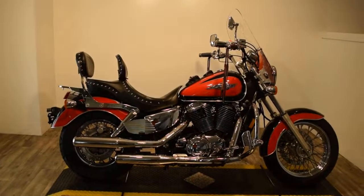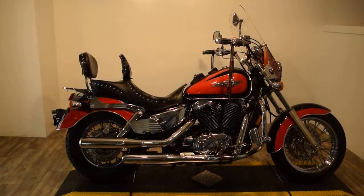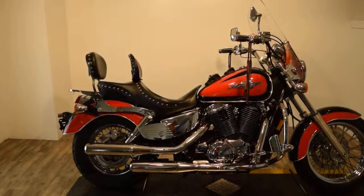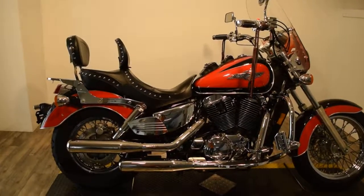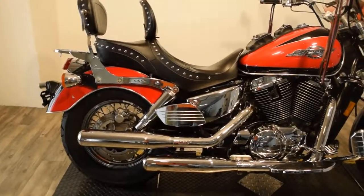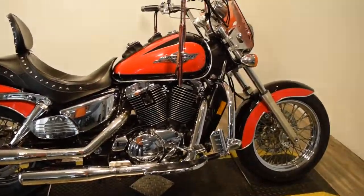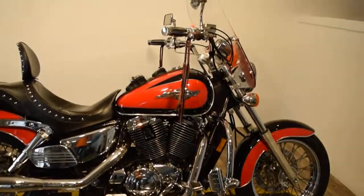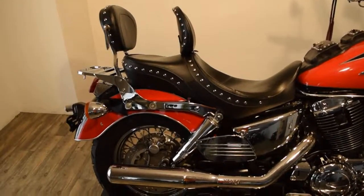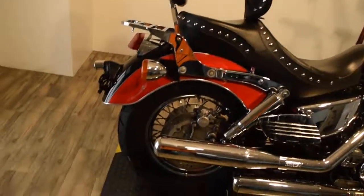Monster Power Sports is offering this 1996 Honda ACE 1100 Classic. This bike has a ton of extras on it — it's got Vance & Hines pipes, looks like it's got a couple chrome covers, passenger floor boards that are chrome, driver floor boards, a crash bar with highway pegs, and a windshield. It's got a nice Corbin seat with a luggage rack and passenger and driver backrest.